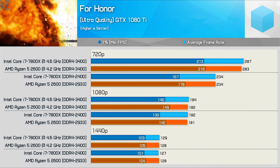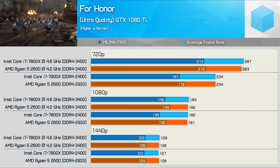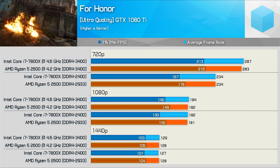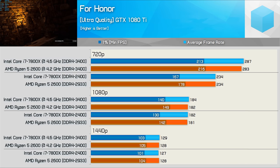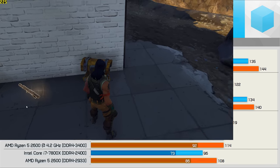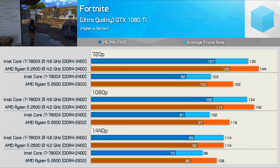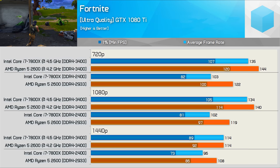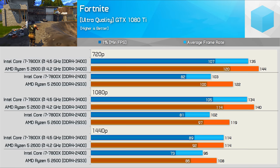Forza is not heavy on the CPU and is primarily GPU bound; both the 2600 and 7800X are able to get the most out of the GTX 1080 Ti, though the Ryzen 5 processor did at times still have better frame time performance. Note that these Fortnite numbers aren't comparable with results from the 8400 vs 2600 benchmark as an updated replay was required due to a recent game patch — this new pass is a little more CPU demanding.